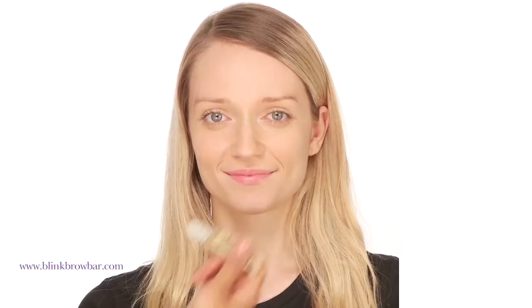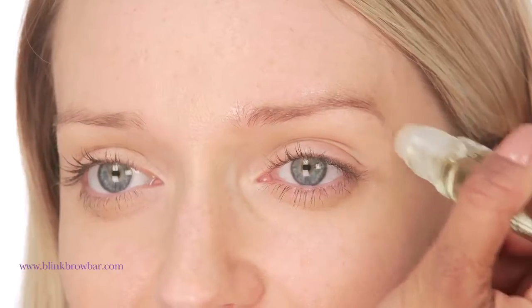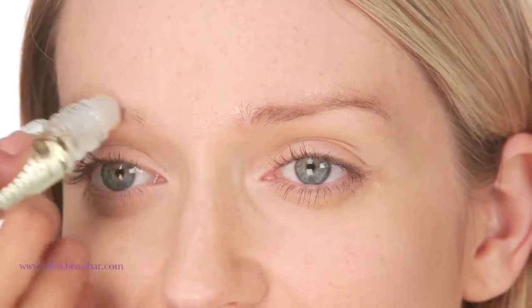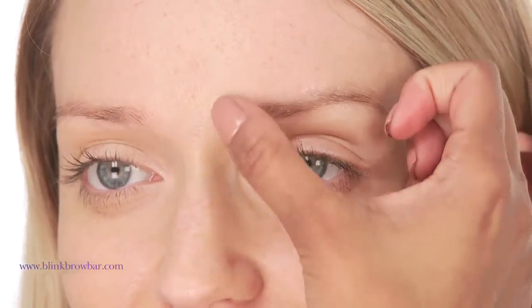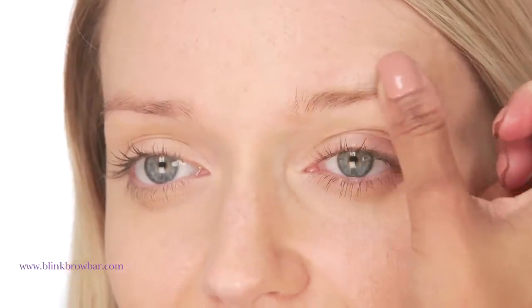This brow oil has really become a cult favorite for us and it's consistently in our best seller list, and it is also very easy to apply. Simply roll the applicator across the brow area and then massage it in with your fingertips. Although you can use it at any time, it is most effective when applied at night and left overnight for the most amount of nourishment and moisturizing.